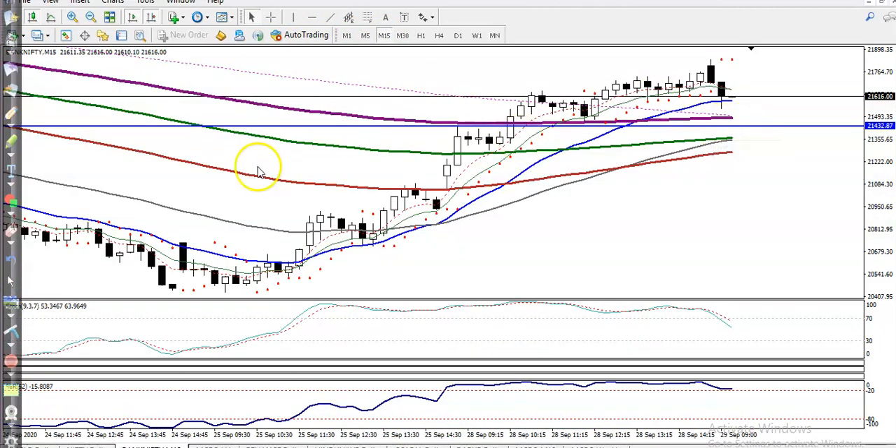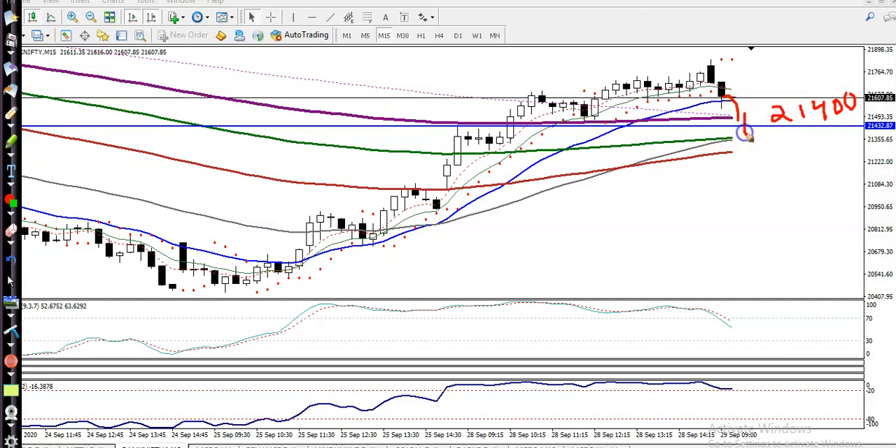On the 15-minute chart it looks different — they are placing an uptrend and I am looking for a pullback toward the level of 21,400. I am looking for a bullish confirmation — it may be a candlestick pattern, it may be a stochastic crossover, it may be a parabolic SAR, whatever it may be. Once I get the opportunity, I will go for a buy.